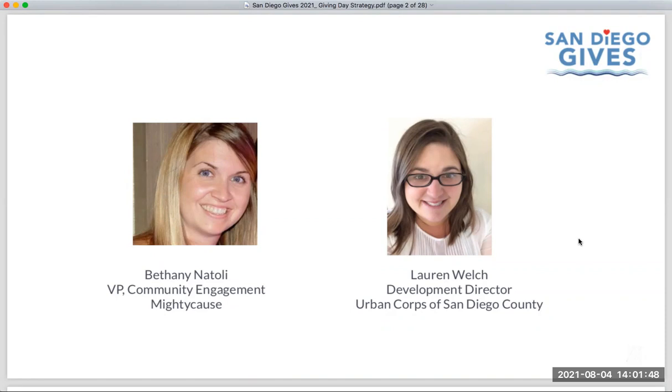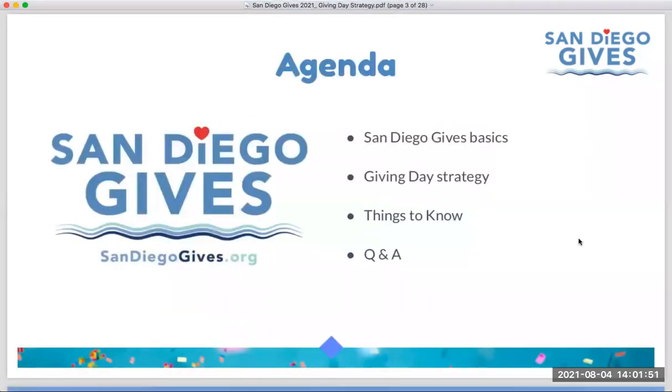We'll be hearing from Lauren in just a few minutes, and she'll also be here for questions at the end. Today we are here to talk primarily about strategy for your San Diego Gives campaign. We will spend a few minutes at the beginning talking about some of the basics of the campaign. If this is your first webinar or you're just getting started, we do have an intro webinar that was recorded a few weeks ago.